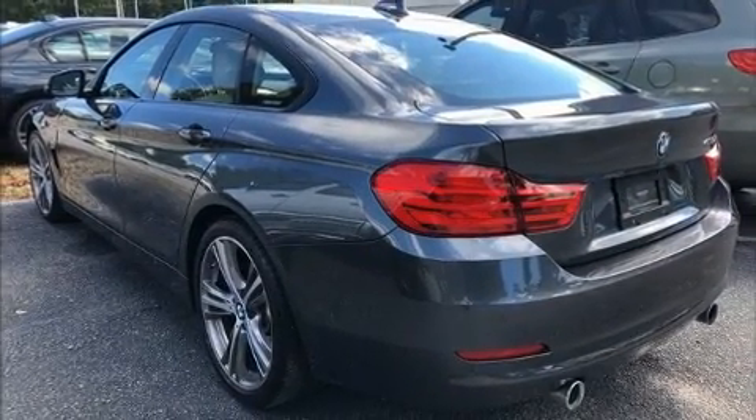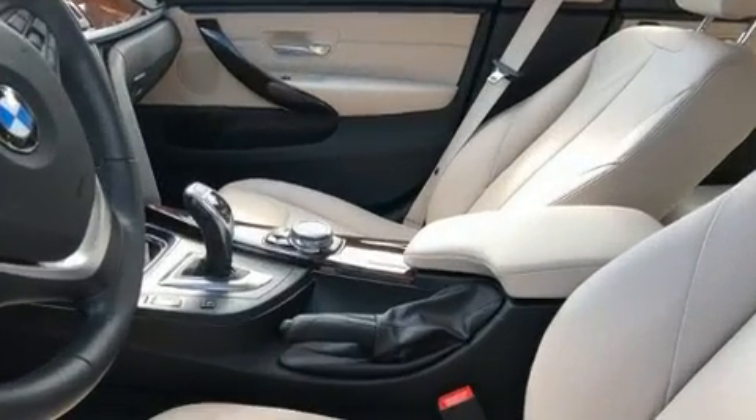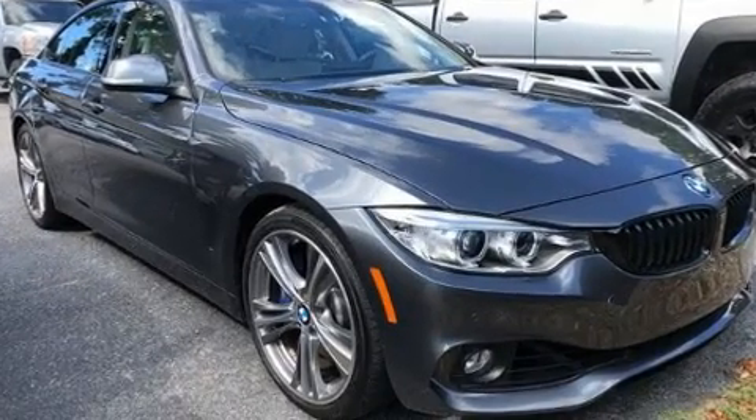It includes heated seats, adjustable headrests in all seating positions, a power seat, front dual-zone air conditioning, a power rear cargo door, and a split-folding rear seat.